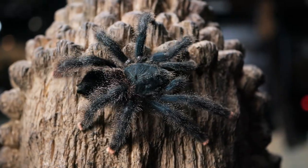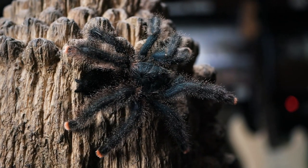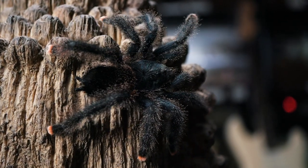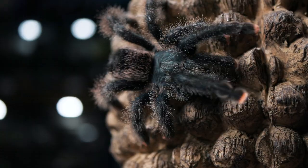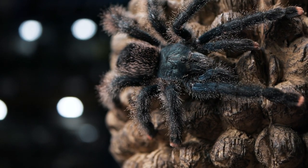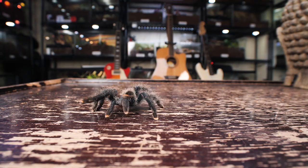You said you had a pension for pink toe tarantulas. Yeah, I've got a soft spot for them - I don't know if it's just the way they strut when they walk, but they hooked me pretty quick. They seem to be one of those spiders that pretty much any pet shop has for sale. My first arboreal tarantula was a pink toe, and I got hooked into this cycle where every time I'd go to Petco or PetSmart I'd see one and think I'm gonna rescue it, and I would buy it and bring it home.